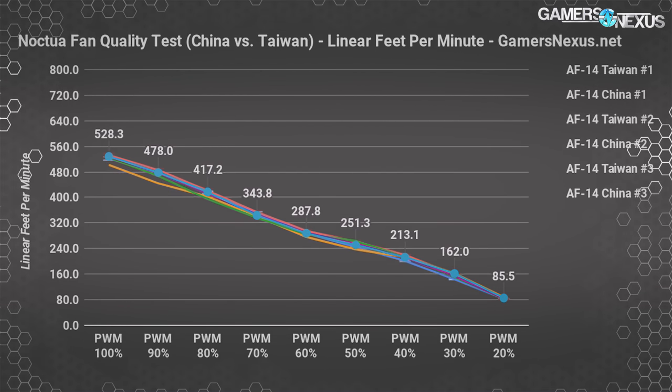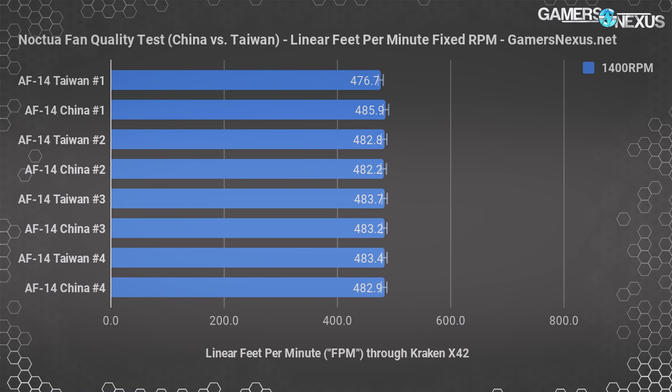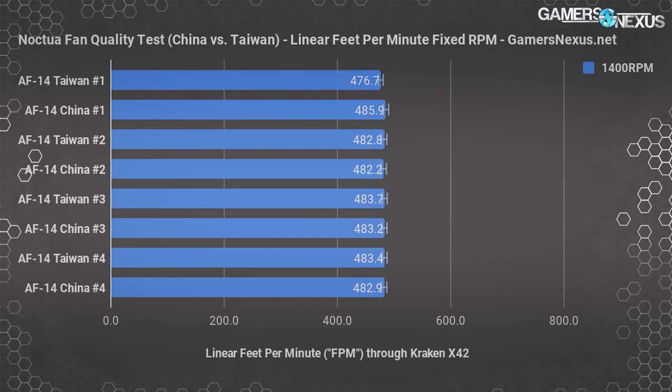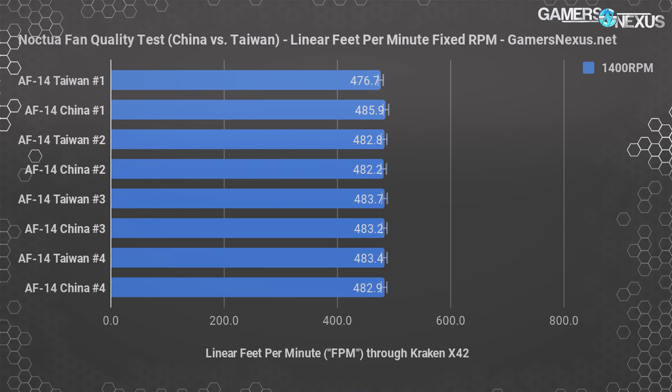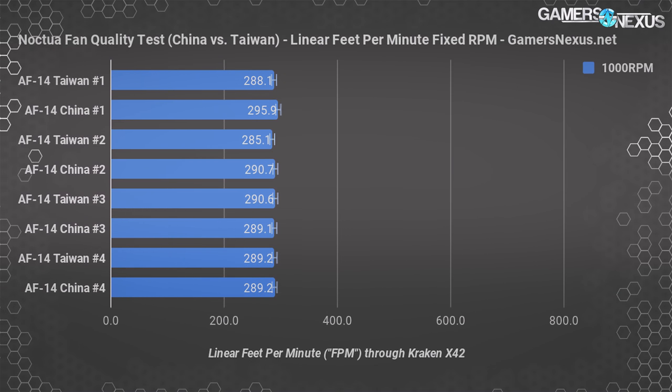All results are fairly tight and tied together. At a fixed fan speed of 1400 RPM, the numbers are largely the same across the board. The only standout is the first Taiwan-made fan, which technically plots 6 FPM lower than average at this RPM, but this is within our test margins. Without extreme equipment we can't dig deeper, and as far as our testing is concerned, these are all effectively equal and will produce indistinguishably different thermal results. At 1000 RPM, it's more of the same — close enough in performance to write off as more or less equal.